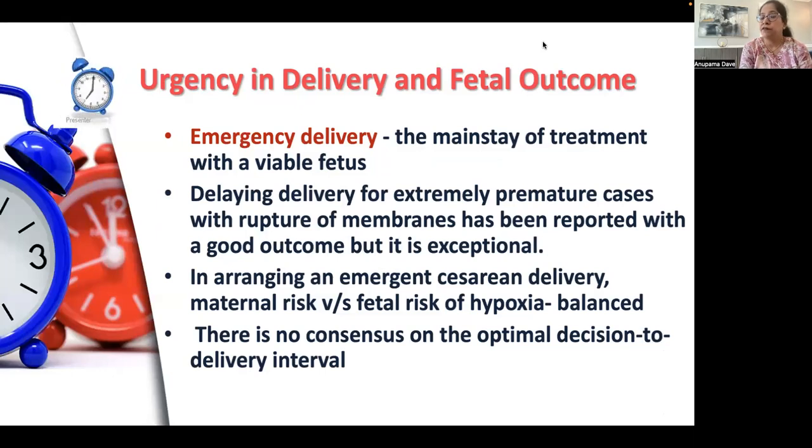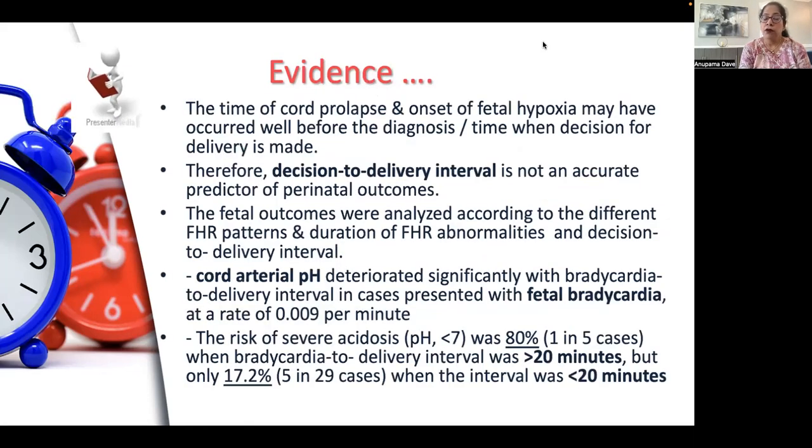Now let us look at urgency in delivery and fetal outcome. Whenever there is cord prolapse, the mainstay of treatment is emergency delivery if there is a viable fetus. Delaying delivery for extremely premature cases with ruptured membranes has been reported with good outcome, but it is exceptional. In arranging for emergent cesarean delivery, we must consider two factors — maternal risk versus fetal risk — and both should be balanced. There is no consensus on the optimal decision-to-delivery time interval. The time of cord prolapse and onset of fetal hypoxia may have occurred well before the diagnosis or when the decision for delivery has been made, so decision-delivery interval is not an adequate predictor of perinatal outcomes.